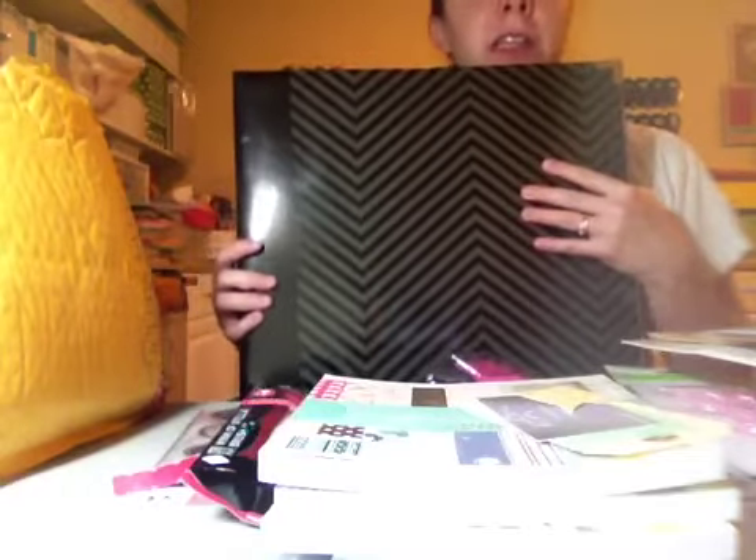And then part of the package was you got this black and gray chevron album. I already have one of these when I got the blush edition, so if anybody is interested in purchasing just this album, please private message me. I'm not going to charge much, and I have a box that it fits in to ship, so it's not going to be that big of a deal to ship. Anybody want a brand new Becky Higgins album, let me know.